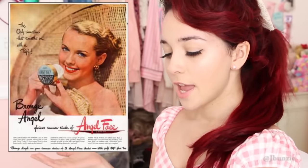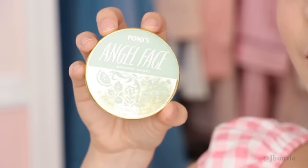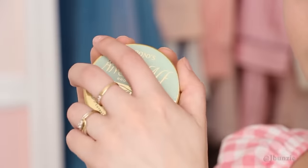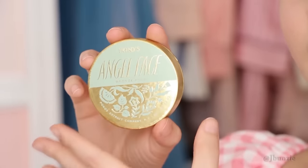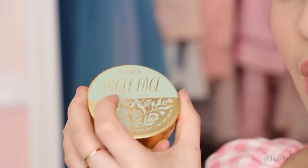So the first product I'm showing you guys comes from this vintage advertisement and this is the Pond Angel Face, and it was produced around 1945 through 1950. I couldn't really find an end date to the production of this. And this is what the foundation looks like, just like the photo, which is so cool just to see it in my hand - something that was created so long ago. This is in the color bronze angel and they used the bronze angel to get a natural looking tan.